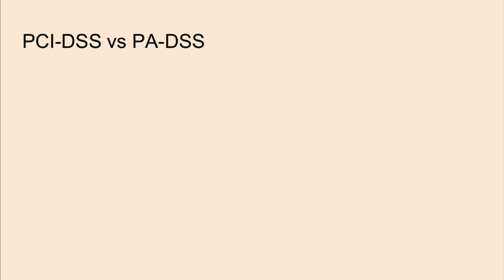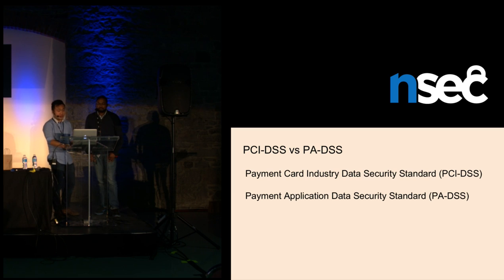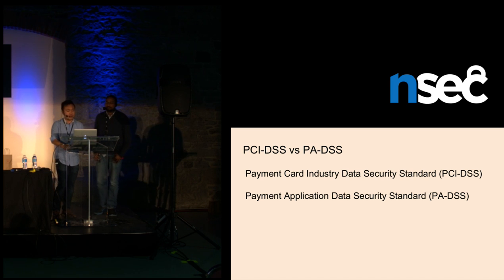So we'll start off with these standards. To preface this section, we just want to be clear that we're not QSAs. We're looking at the standards from a pentester perspective to lay out the ground for the case studies we'll bring up later. The two standards are PCI DSS and PA DSS. PCI tells merchants and service providers how to protect sensitive information, while PA DSS tells payment application developers how to design and create coding patterns that are compliant with PCI.